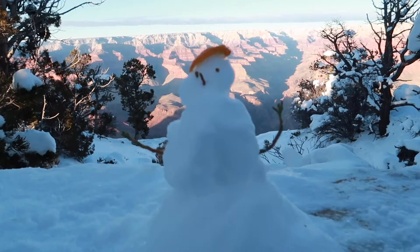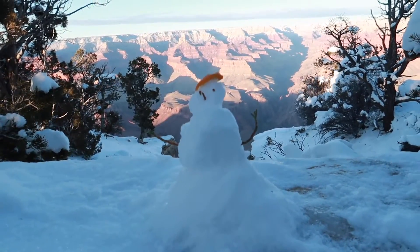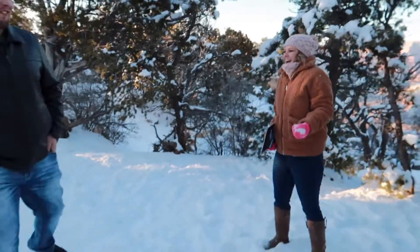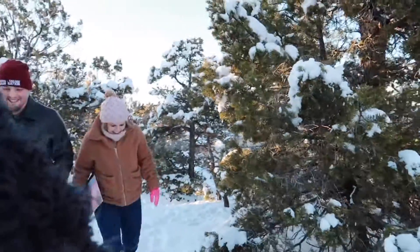This orange is a little hat. You guys, how cute is this? A little snowman chilling in the Grand Canyon. That was a good vlog — doing it for the vlog!